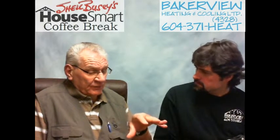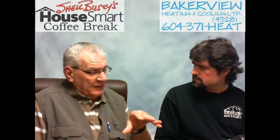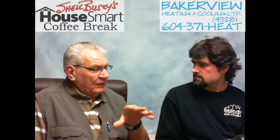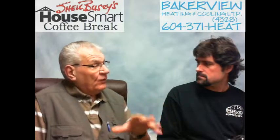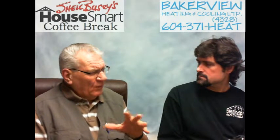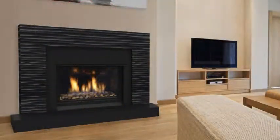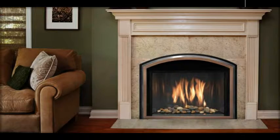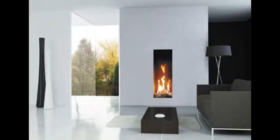When servicing a furnace, Sean will ask the homeowner if they'd also like the fireplace insert serviced at the same time. The second-appliance rate is about three-quarters of what a furnace service costs, and with multiple appliances the rate is reduced further since the technician is already on site. Homeowners often ask whether a gas fireplace should be serviced — absolutely it should.